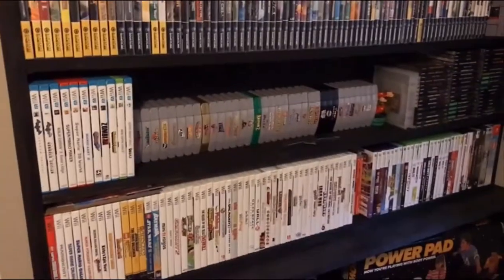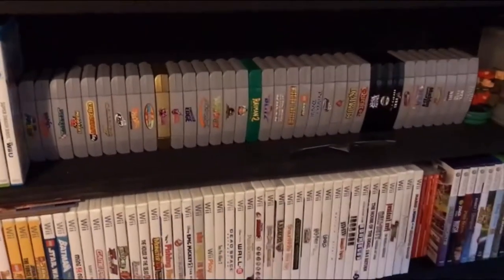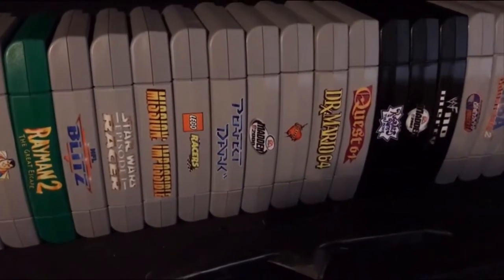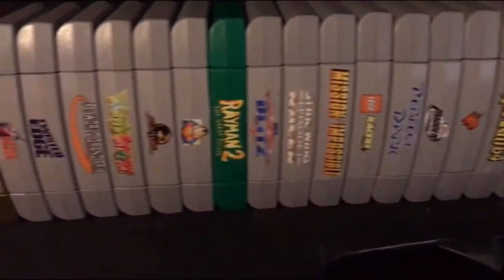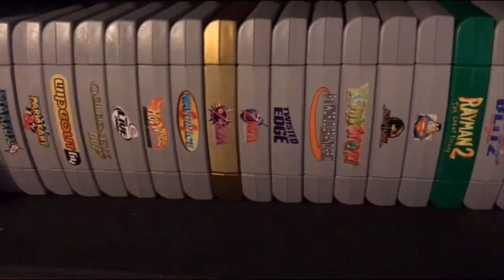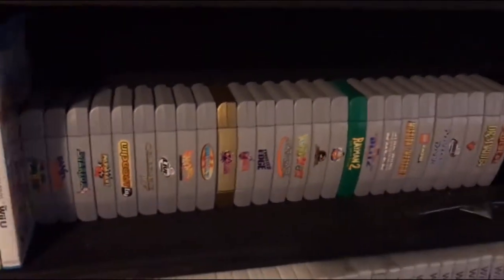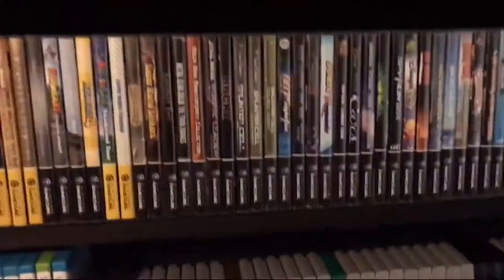I'm going to start picking up Wii U games as much as I can. I got a few more Nintendo 64 games — I don't know if I had these the last time, but I started using these end labels. I did a video on these end labels, and I would highly recommend them — they're probably the best end labels for Nintendo 64 cartridges you can get. The label colors are matched with the color of the cartridge, so you get a label for every single version and every single N64 game, and they really turn out nice.